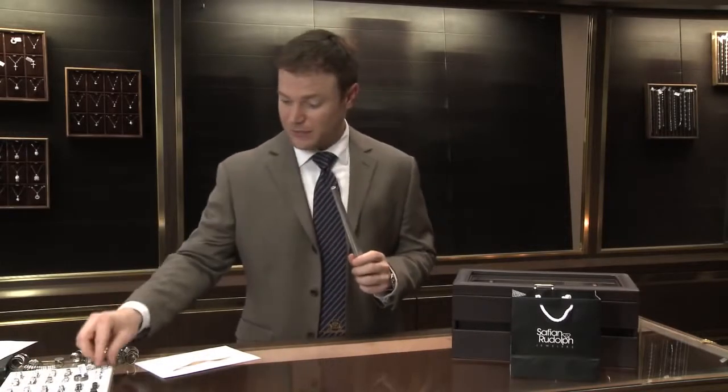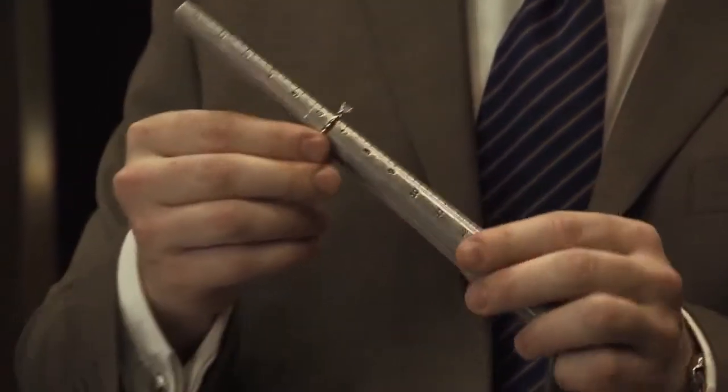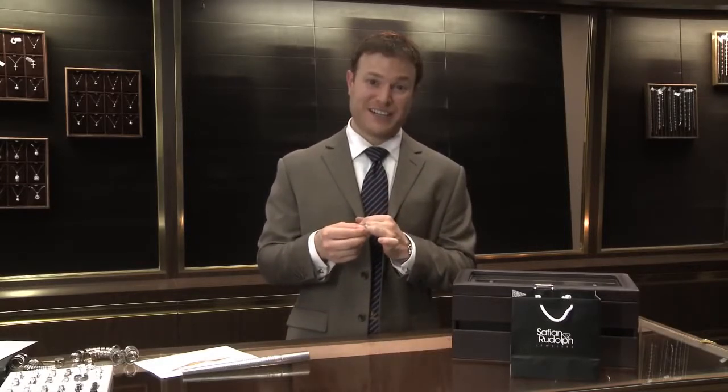We can easily do that by using a sizing stick and by sliding the ring on to see what her exact size is. Now, every finger is different so make sure that if you do borrow a ring from her box to find her size, that it is for her ring finger. Otherwise, you might be off a little bit. My name is Rich Goldberg from Safian and Rudolph Jewelers and thank you for tuning in today.